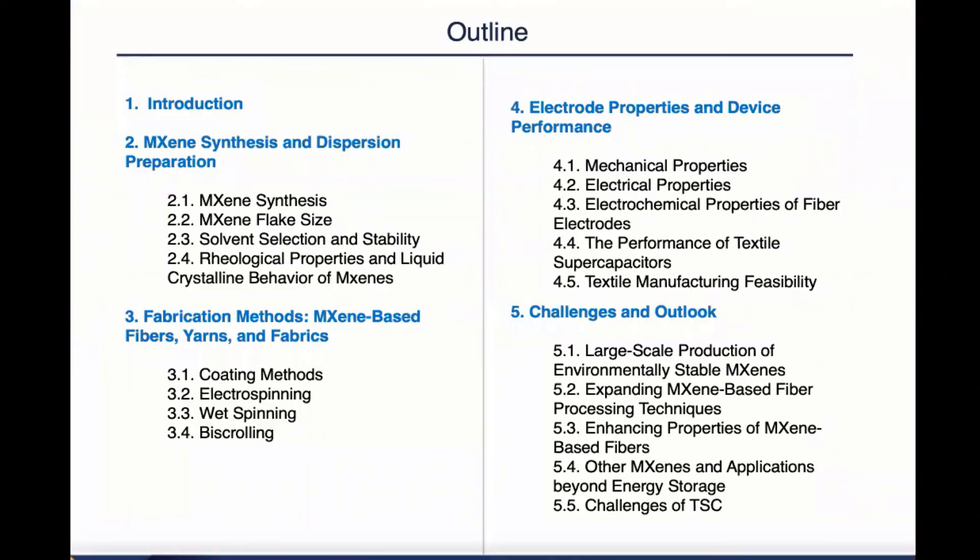As you can see from this outline, this paper is divided into five different sections. I'm going to go over the first two sections fairly quickly and focus on the following three sections because they are the most relevant to the subject of this paper.